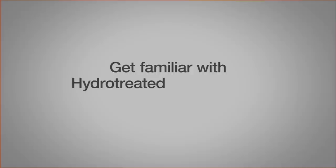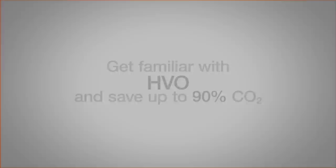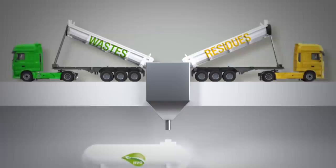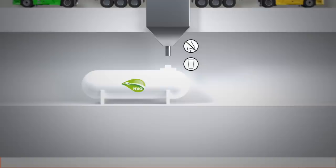Get familiar with hydro-treated vegetable oil, or HVO, and save up to 90% CO2. HVO is a premium fuel produced from renewable and sustainable raw material. It's primarily made from wastes and residues. Thanks to near-zero contaminants, HVO results in a premium-quality diesel that is colourless and odourless.